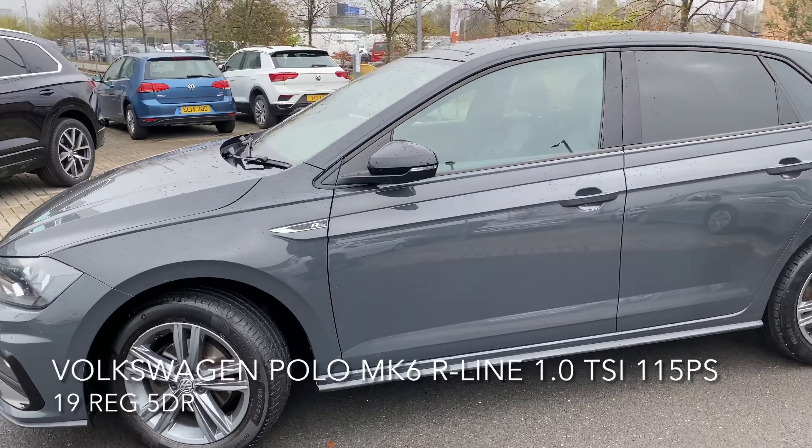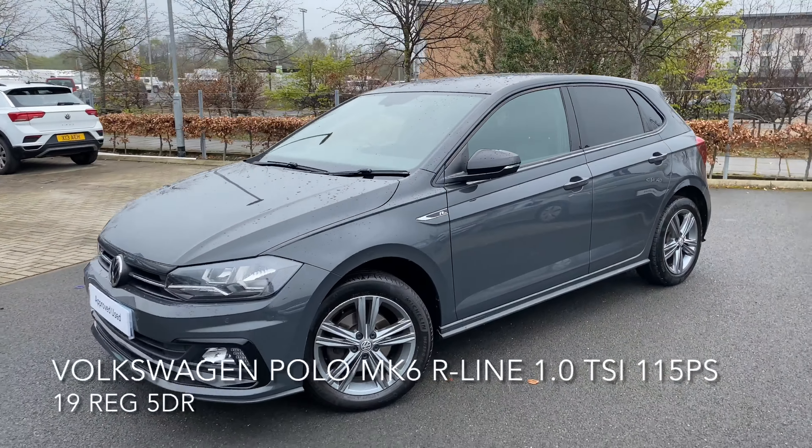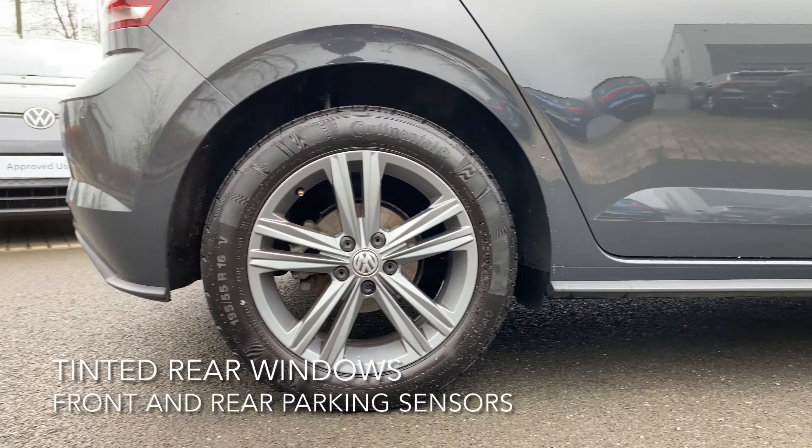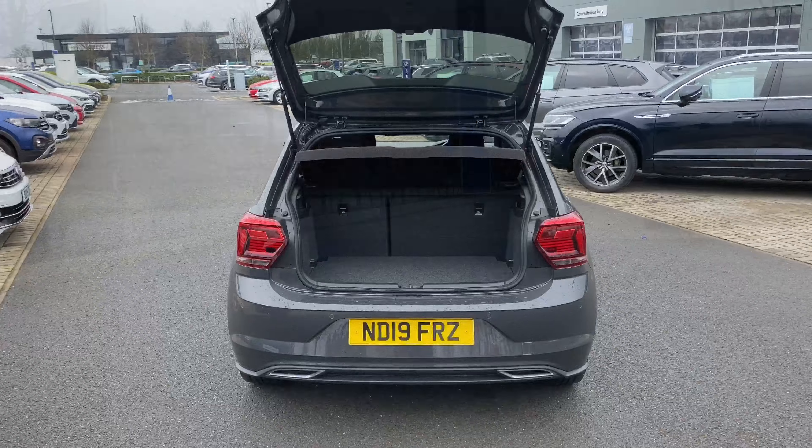Here we have a Volkswagen Polo Mk VI R-Line 1.0L TSI 115PS. As you can see, the car is in great condition and it comes with many features.